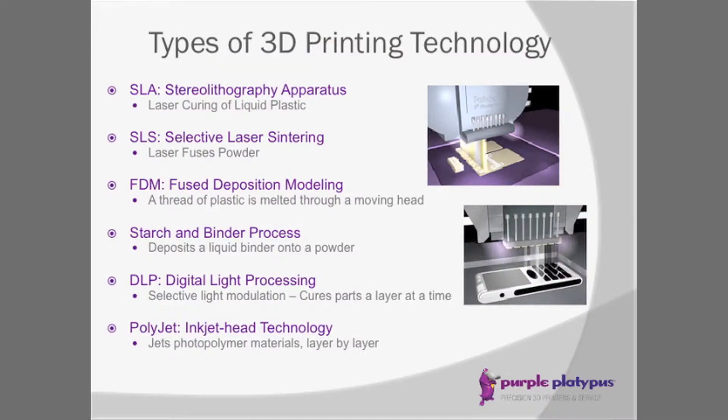Let's talk about the different types of 3D printing technology. The original technology is SLA, or Stereolithography. It's been around for about 25 years. Basically, it's a laser curing of a liquid plastic — you have a vat of liquid resin plastic, the laser traces the part's outline and cures that resin, and the part grows as it drops or pulls up.